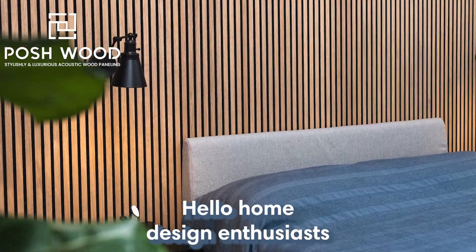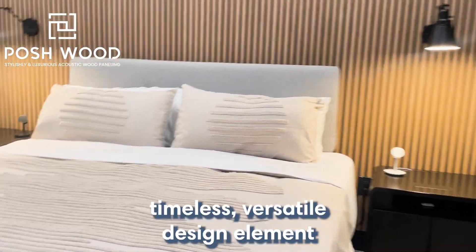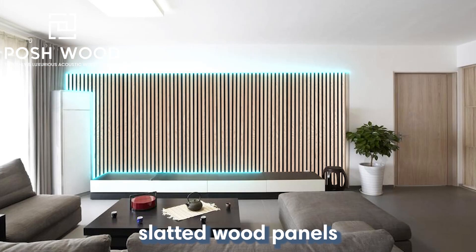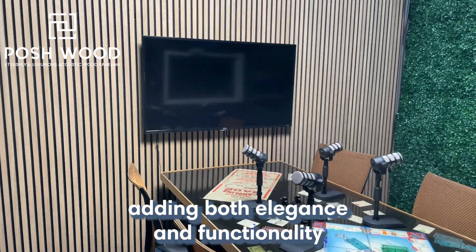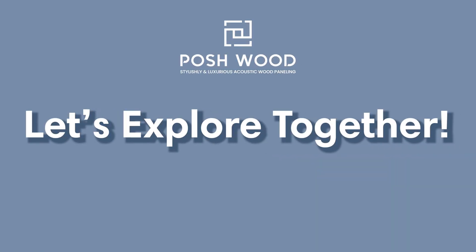Hello, home design enthusiasts. Today we're diving into a timeless, versatile design element: slatted wood panels. These gems can transform your space, adding both elegance and functionality. Let's explore together.